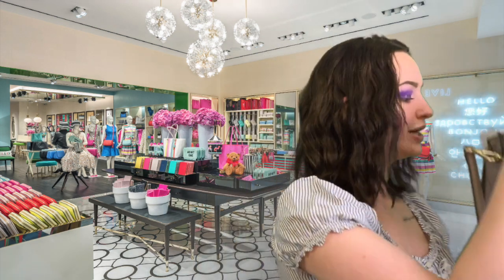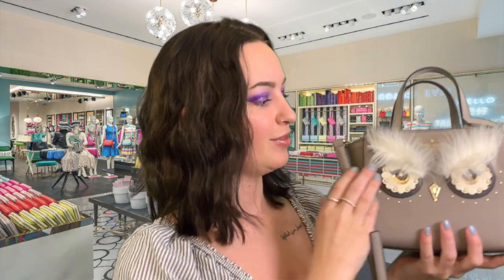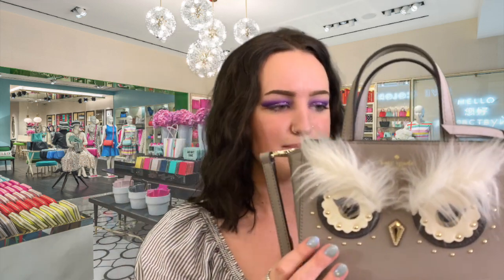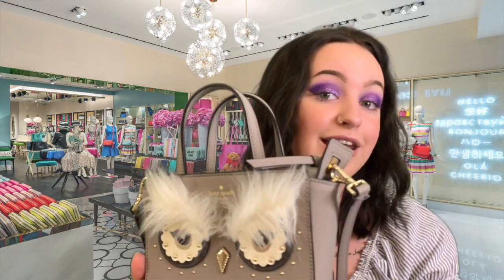Here is our first bag. Now, this is our owl bag — I believe it is the Hadley, but in the mini size — and our logo right here in the middle. Very, very cute. Pretty, just a nice bag. The inside is just a small compartment, nothing too large. This is the mini size, so it's smaller than the regular one that you may have seen.